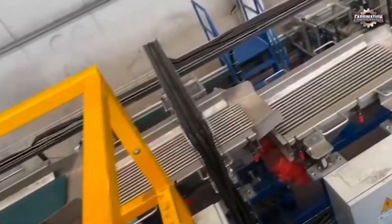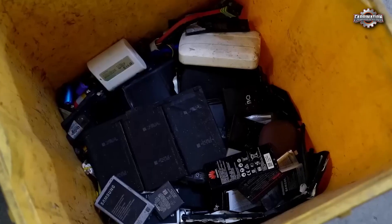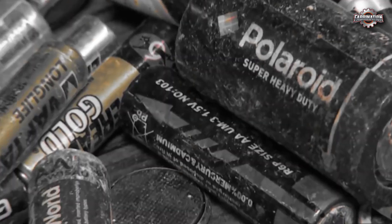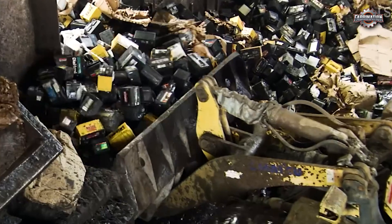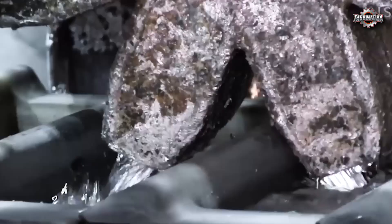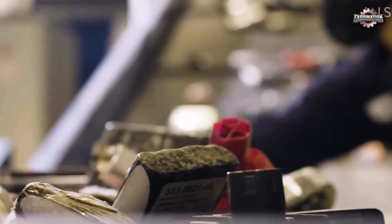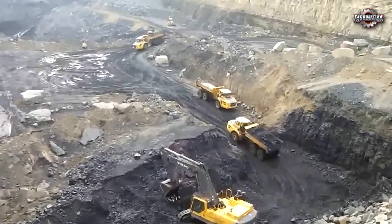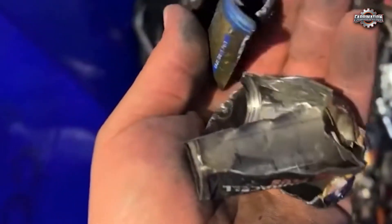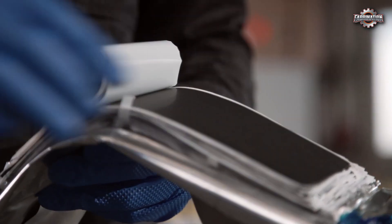Recycling batteries sounds like a great idea — and it is. But in reality, it's expensive, dangerous, and far from perfect. One major issue is the variety of battery types. Every manufacturer designs batteries differently, with different sizes, shapes, and chemistries. That makes it hard to automate recycling and slows everything down. It also increases the risk of mixing the wrong batteries, which can cause fires or chemical reactions. Another challenge is economic — recovering metals from batteries is costly. Sometimes it's cheaper to mine new lithium or cobalt than to recycle them, especially when metal prices drop.